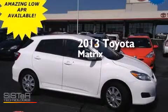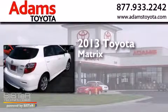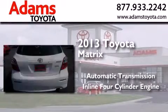This is a 2013 Toyota Matrix. This compact has an automatic transmission and an inline four-cylinder engine.